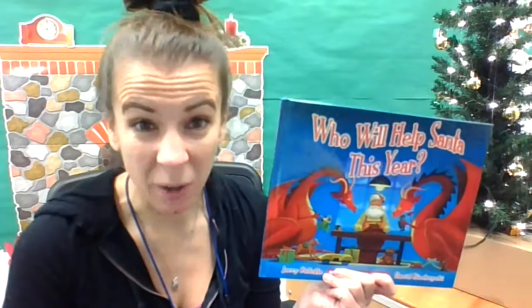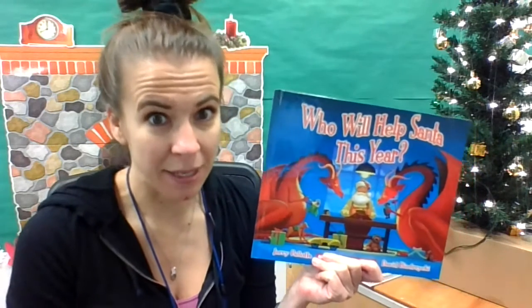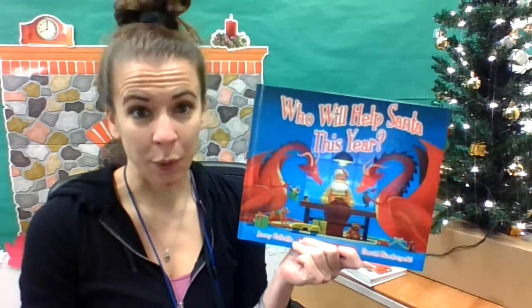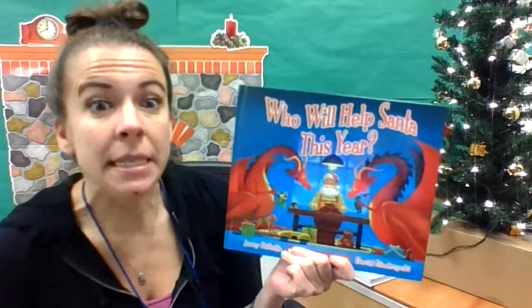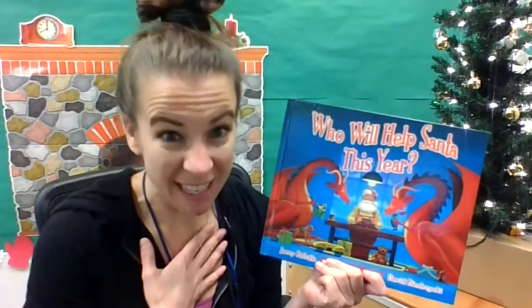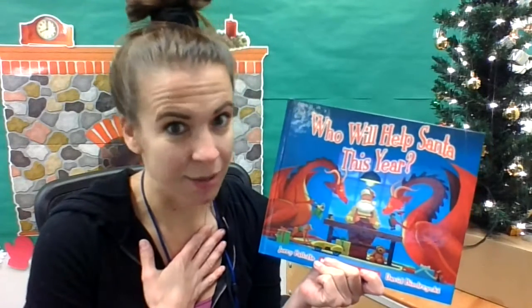Jerry Pallotta actually has books about helping every year. I have one that I like about how you get to school at the beginning of the year, and also one I like for Thanksgiving. Miss Merrifield let me borrow this one because I've never read it before. So this is going to be my first time listening to the story too. I'm very excited — let's get started!